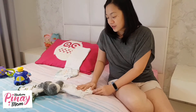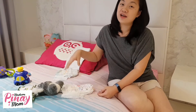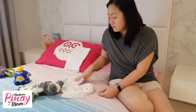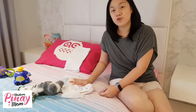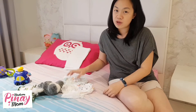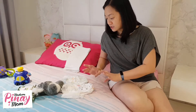So what is the difference naman between the cheap ones and the more expensive ones? For both types of nappy, the cheaper ones usually mas mabilis sila mapuno. The length of hours na may use ni baby is usually shorter kapag cheaper yung klase ng diaper.